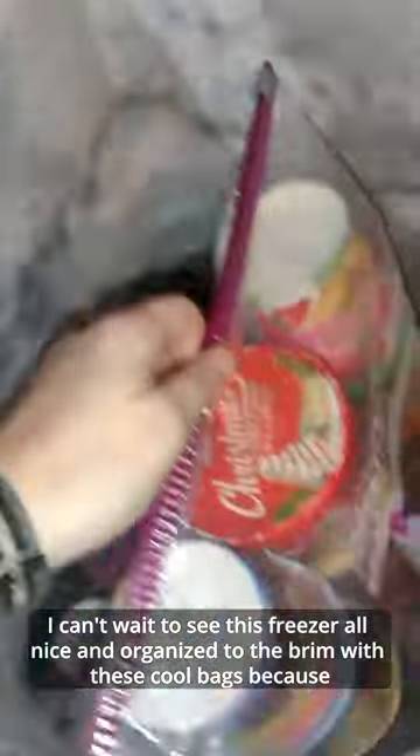I can't wait to see this freezer all nice and organized to the brim with these cool bags, because...